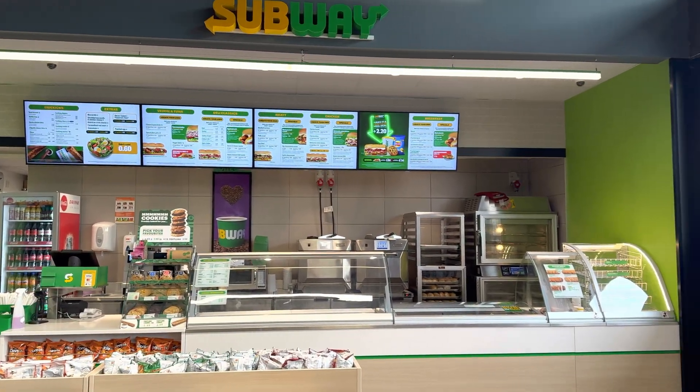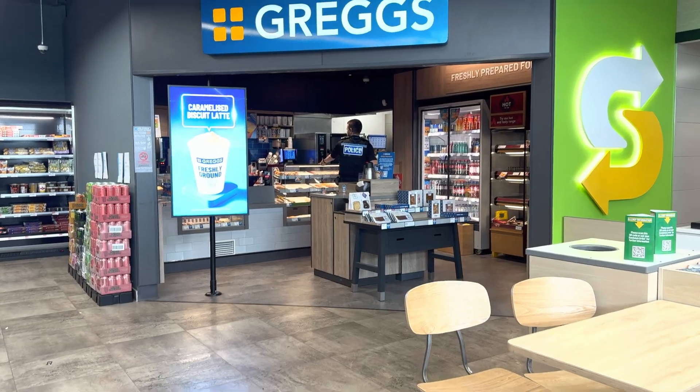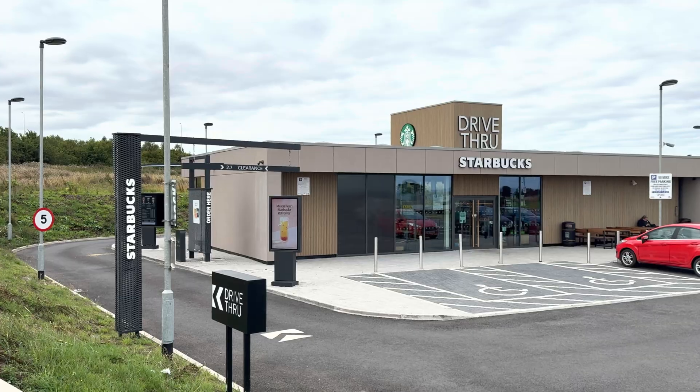At this location you also have a few shops nearby like Co-op, Subway, Greggs, and even a Starbucks across the road.